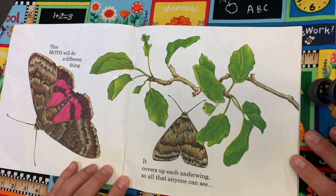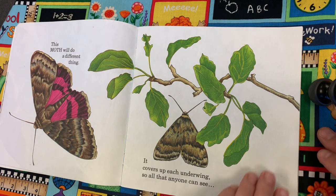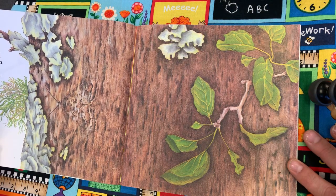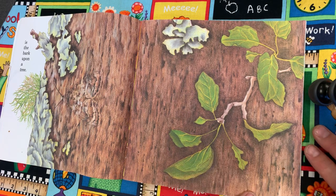This moth will do a different thing. It covers up each underwing so that all that anyone can see is the bark upon a tree. Can you see the moth?